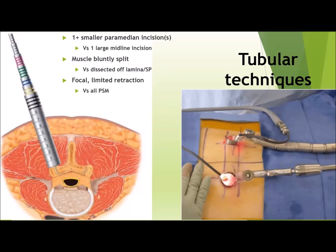The final tube is then connected to a rigid arm that's connected to the bed, so the tube is able to stay steady exactly in the working corridor we require. A light source is then attached to the dilator for improved visualization deep into the structure.